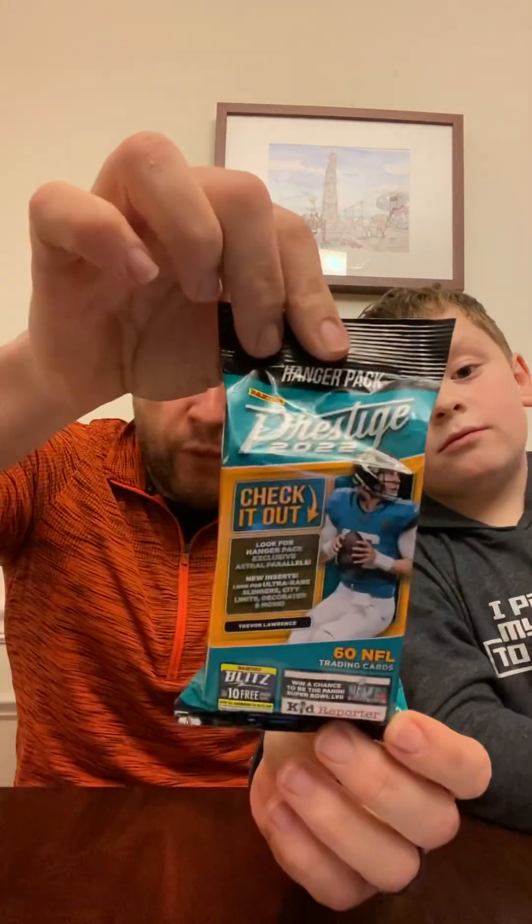Welcome back! We're here with another video and today we're switching it up a little bit. Most of the time we're doing games or Pokemon cards, but today we are doing football cards. We have Panini Prestige 2022. We're looking for autograph cards, numbered cards, or cards of a couple of good players in this year's draft.